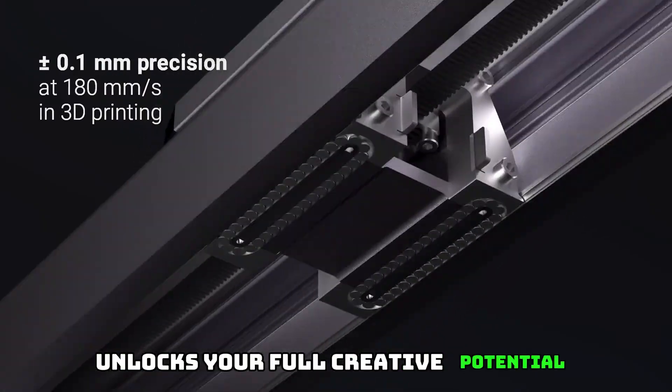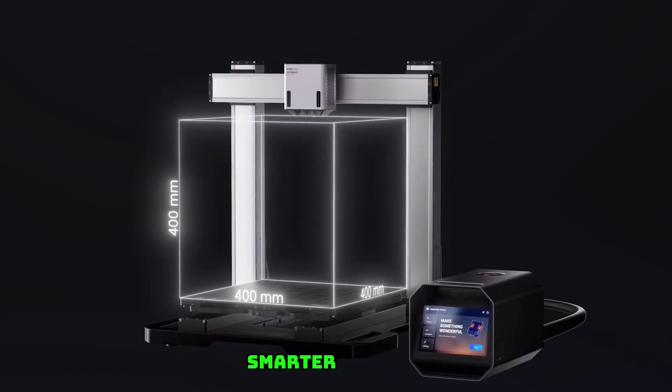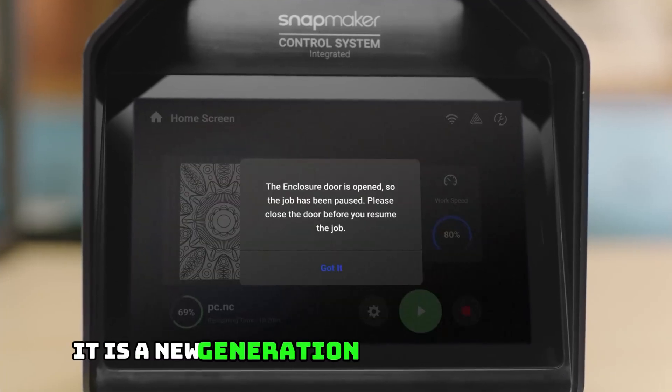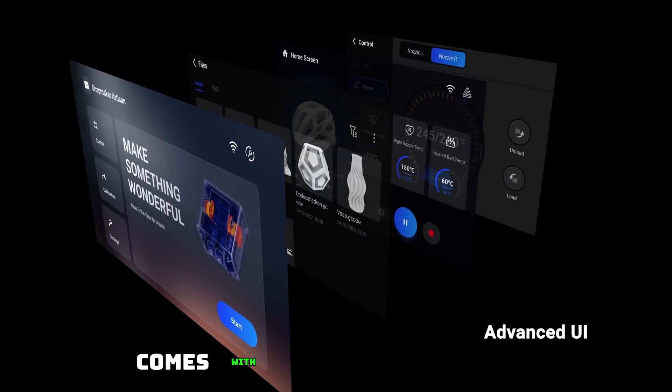3-in-1 Innovation: The Snapmaker 2.0 A350T modular 3-in-1 3D printer unlocks your full creative potential — from 3D printing to laser engraving, cutting, and CNC carving. Smarter, faster, larger, and more powerful than ever before, it is a new generation of 3-in-1 3D printer. Get only one machine that comes with everything you need.